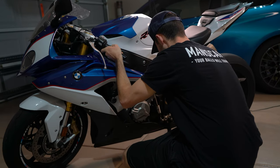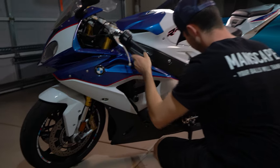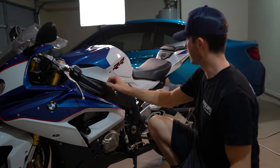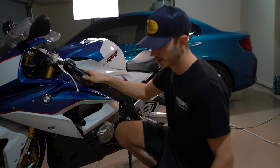Sometimes it's nice to get the kickstand just a smidge higher - that helps get the bike more upright for doing oil changes and stuff. You just got to make sure you're not too much, but this should be good.